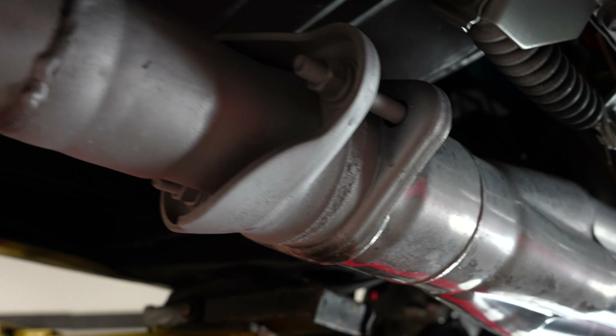Check out the headers — these are long tube chrome headers. They look fantastic: no pinholes, no rot, no rust. All the welds look great. Good set of quality headers on this car. Front frame rail on the driver's side is nice and solid, nothing to really point out. Passenger side looks just as good as the driver's side. Really nice underside on this '68 Chevelle.